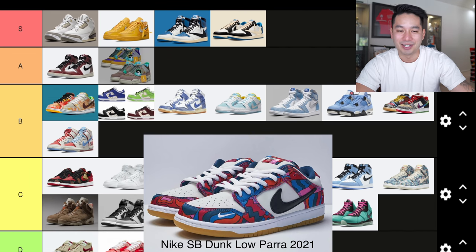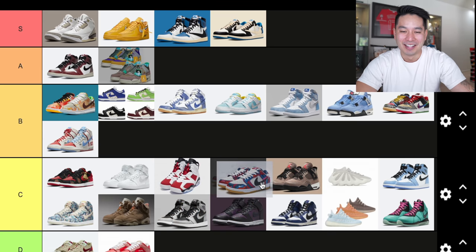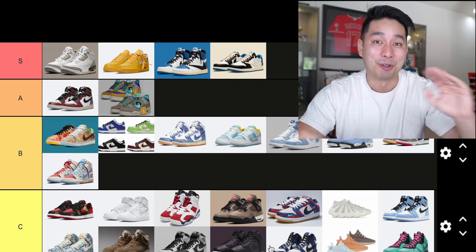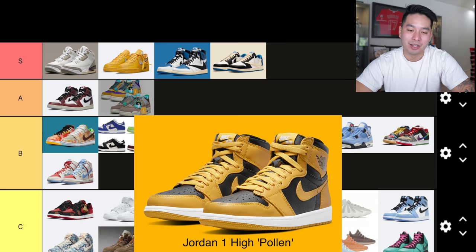Number 30 is the Para SB Dunk. SB Mitch, if you're watching this, I know you'd think this is sneaker of the year, but I can't do it. For whatever reason I just don't like these that much — I'm going to put this in C tier. I don't want to say much because I don't want Mitch to be mad at me. We'll talk later, bro.